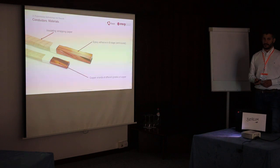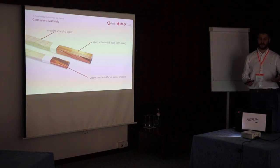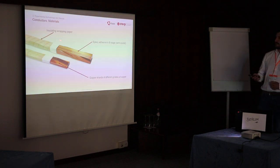For the conductors, they are composed of copper windings, which can be of different grades of copper. They have epoxy in between them, which is applied in a B-stage, meaning it is partially cured and then fully cured during manufacturing. The conductor is then covered by an insulating wrapping.